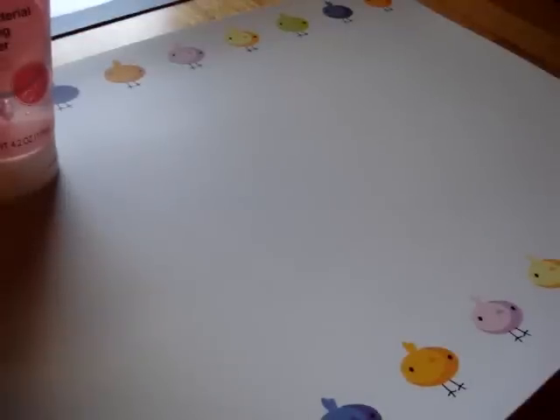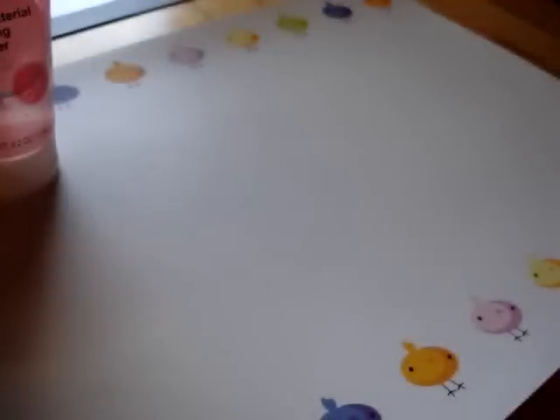Hi everyone, this is my second Dollar Tree haul. I did one before and I'm just going to go over a couple of things that I've tried and review them.